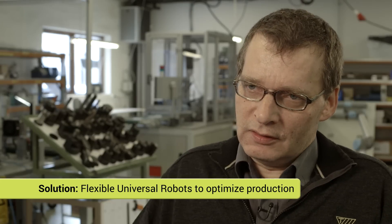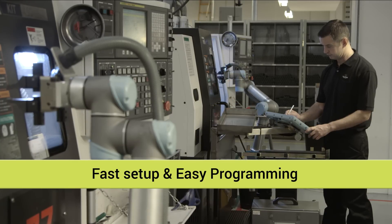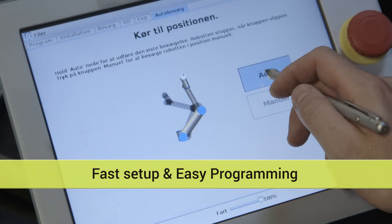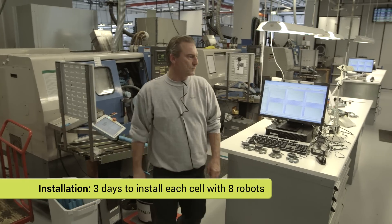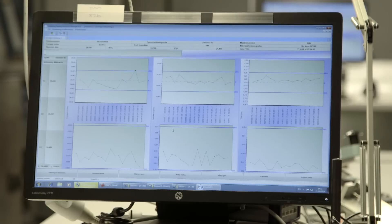We are faced with a constant demand for increased efficiency on all fronts. With these flexible, lightweight robots, we have a useful tool to optimize everywhere in our production. It took Trellbor and the integrator three days to install each new cell with eight new robots and put them into production. The whole installation of 42 Universal Robots took place over 18 months.